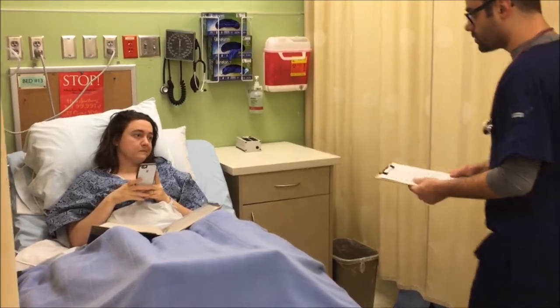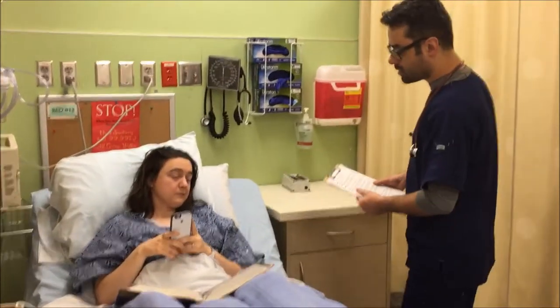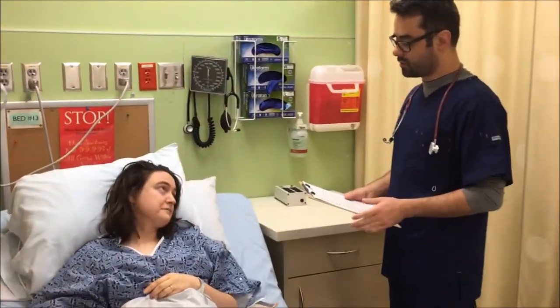Hello, my name is Josh. I'll be your student nurse today. Before we get started, I'd like to just confirm your first and last name and date of birth, please.